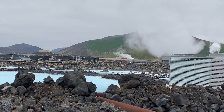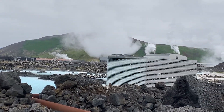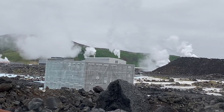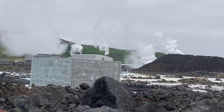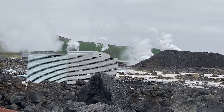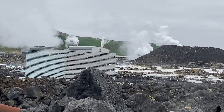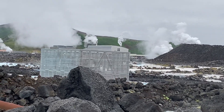This is one of the geothermal plants in Iceland where they drill down into the earth about two to three kilometers, where the water is about 250 degrees C — way above the boiling point. It stays liquid because of all the pressure down there.